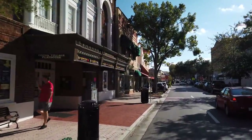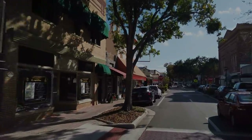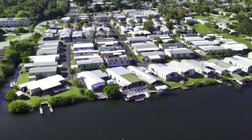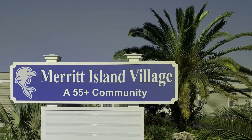Merritt Island Village is located on the Banana River, with access to the Intracoastal and the Atlantic Ocean. It is a small community of a little over a hundred lots, with a mix of single and double-wide homes. The waterfront homes have their own docks. There is a trailer and boat storage area, as well as a community dock. Now let's head out to the community.